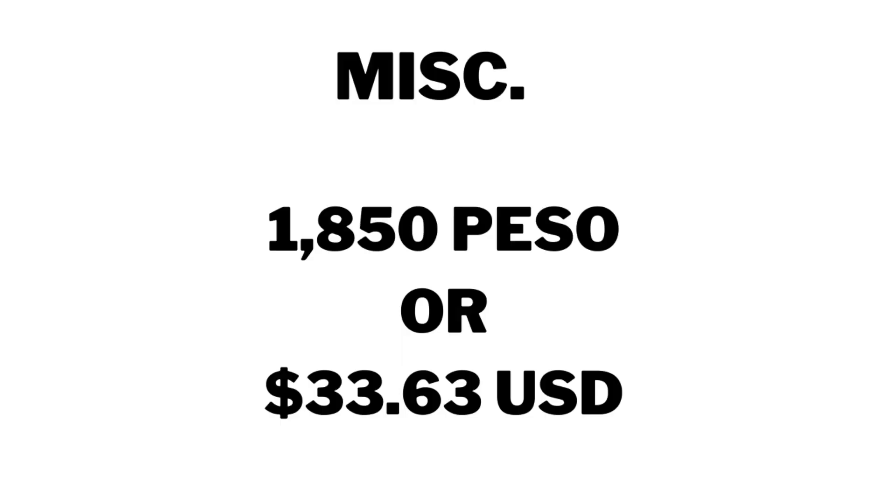Miscellaneous — this was like the gas for the cooking stove, repair of the water heater, anything we spent that I didn't calculate for — 1,850 pesos, $33.63. Leave a comment below; I'm interested in your thoughts.